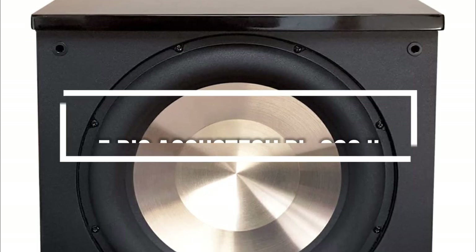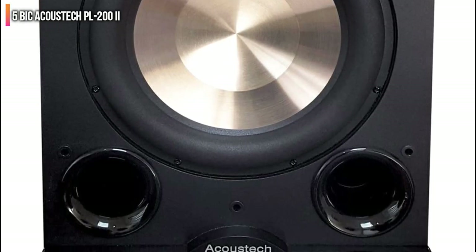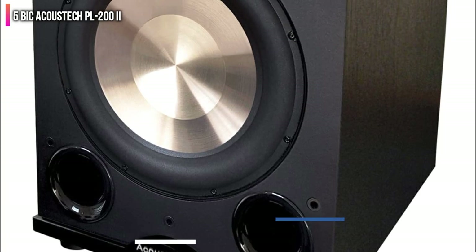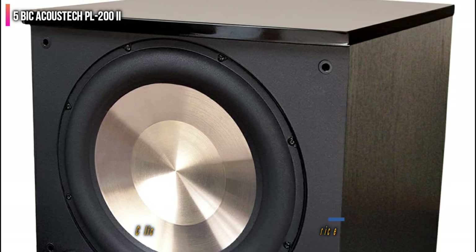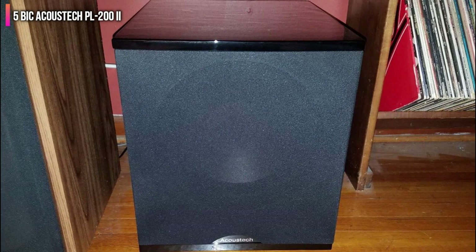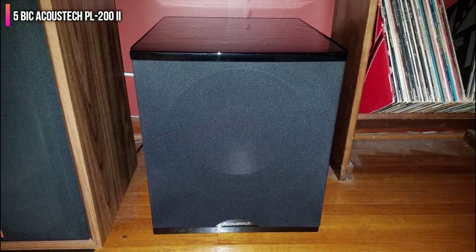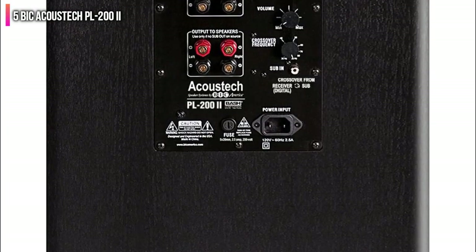Number 5 on the list is the Bic Acoustics PL202. This subwoofer is a solid budget option with 250 watts of continuous power, 1000 watts peak for short massive bursts of bass, and a respectable 22 Hz to 200 Hz frequency range. This makes it a good choice for action movie watching in home theaters that could amplify gunshots and explosions with short, powerful bursts. Its peak power rating of 1000 watts is the highest on our list, making it an action movie dynamo.